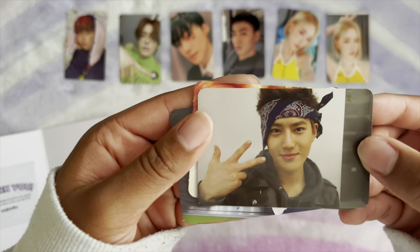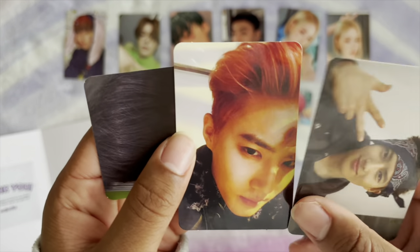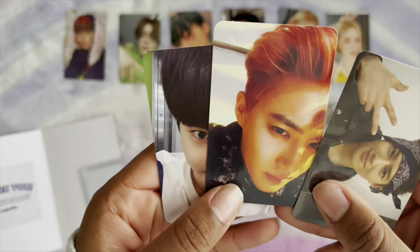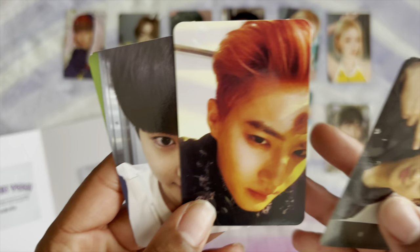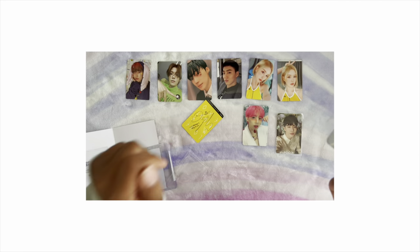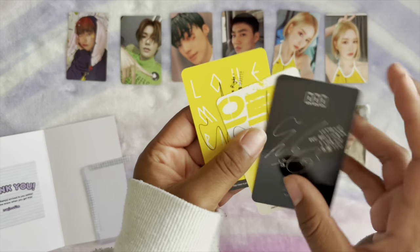I got Grau B version — I got his Chinese version from Lotto. And then I got his Lovey Riot Chinese version. So happy to have these!